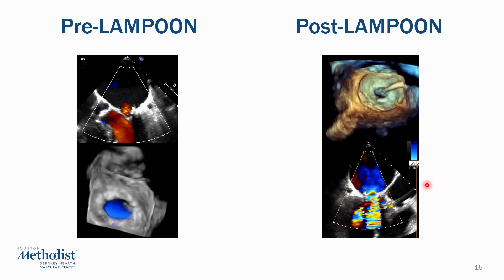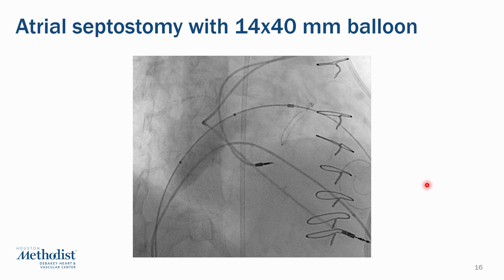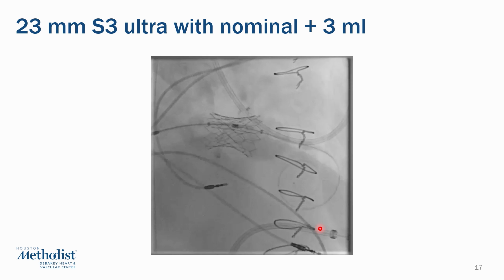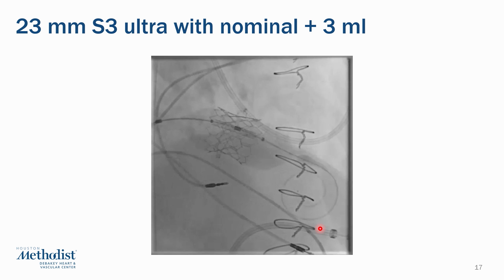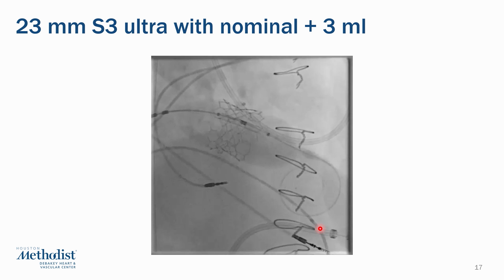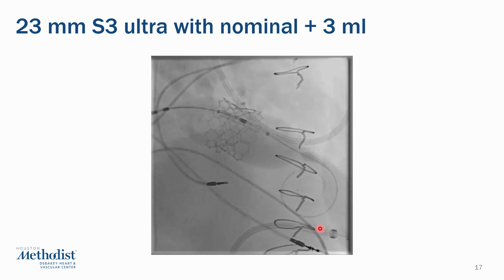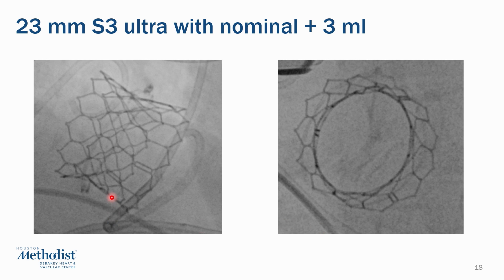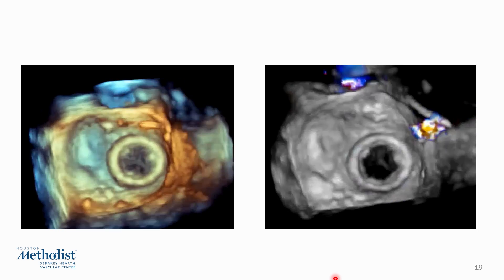Once the laceration is performed successfully, the rest of the case is like a routine TMVR. We perform atrial septostomy with a 14 by 40 mm balloon to ensure adequate opening in the ASD, then advance the Sapien valve across the septum and position it inside the ring. The Sapien valve is deployed with rapid pacing over 20-25 seconds in a 70-30 or 80-20 configuration — a 23 mm Sapien with an additional 3 cc's of volume to ensure adequate expansion. The valve is seen nicely expanded with splay on either side, and the circular frame in the short axis projection confirms complete expansion and apposition inside the pre-existing ring.